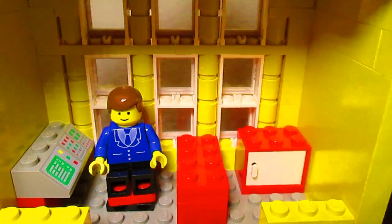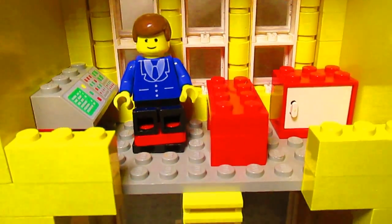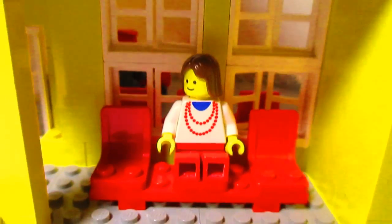He takes the stairs down to the bottom where you can see an old printed phone piece. That's very nice. And there are two double doors.